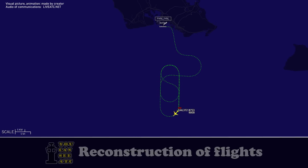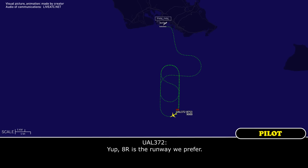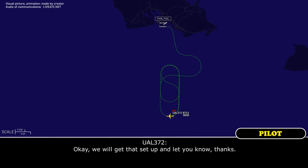Tail strike. Okay, sounds good. Would you like the longer runway — 8R or 4R? 8R is the runway we prefer. Okay, United 372, you can expect the RNAV runway 8R when you're ready. Just let me know — we'll get the vehicles rolling and get you over there. Okay, we will get that set up and let you know. Thanks.